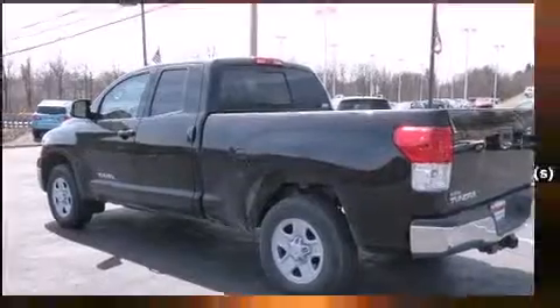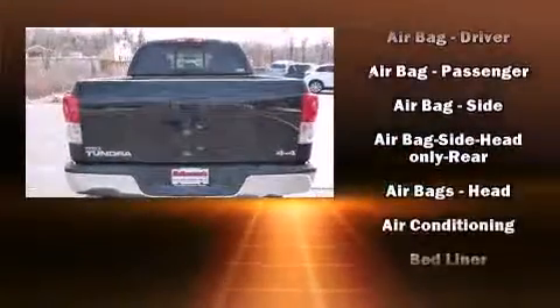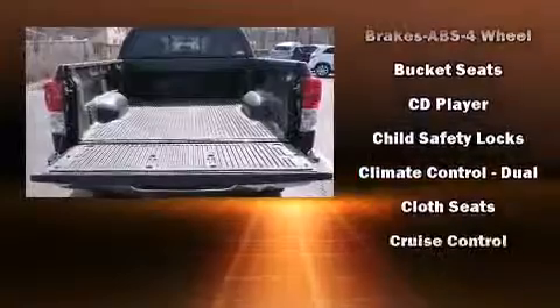Toyota ensures the safety and security of its passengers with equipment such as dual front-impact airbags with occupant-sensing airbag, front-and-side impact airbags, traction control, ignition disabling, and four-wheel disc brakes with ABS.